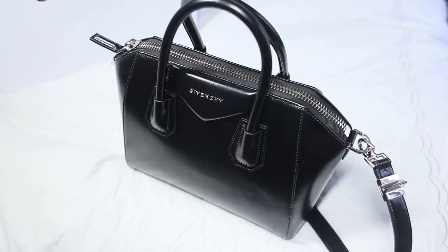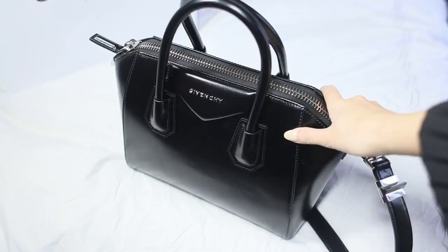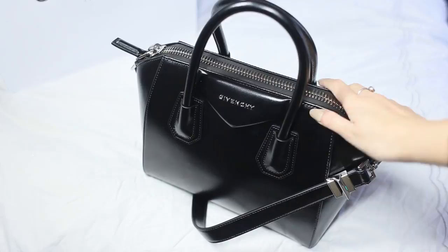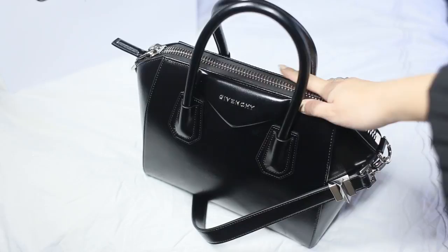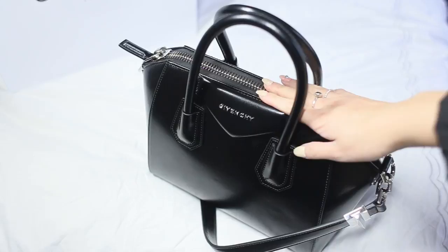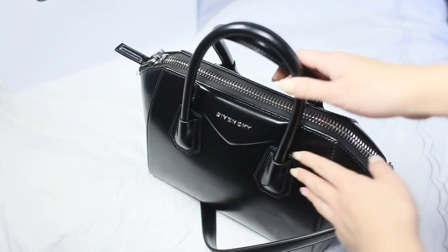Hey guys! Welcome back to my channel. Today I'm going to be doing a what's in my bag slash sort of like what fits in the Givenchy Antigona. This is the size small and I have it in the smooth calfskin. This is the newer version, so the strap is removable and the interior lining is different — the older version has a polyester interior lining versus a canvas lining on the interior, according to an associate at the Givenchy Boutique.